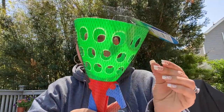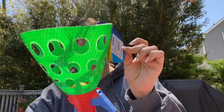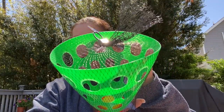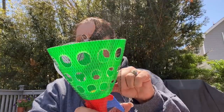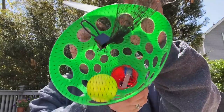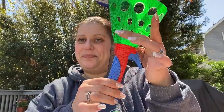That transitions us perfectly into toys. I grabbed a lot of outdoor fun stuff for the summer. I showed the different colors in the walkthrough — it's a launch and catch ball. It comes with this tiny, tiny, tiny little ball and a big basket, so it should be pretty easy. I don't recall seeing those that big before.